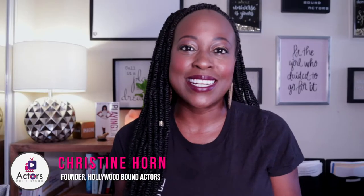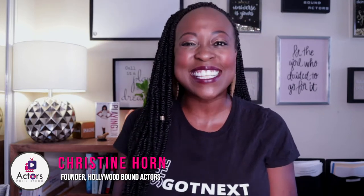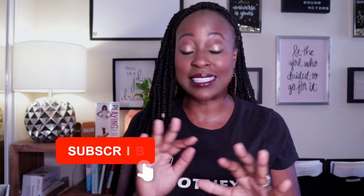Welcome back. I am Christine Horne, professional working actress of 20-plus years and a life and career coach for actors. I'm the founder of Hollywood Bound Actors, and I get asked about my wigs all the time as an actress.